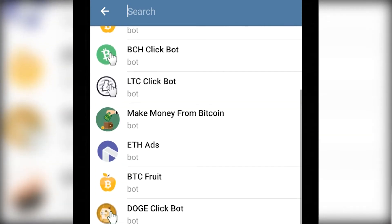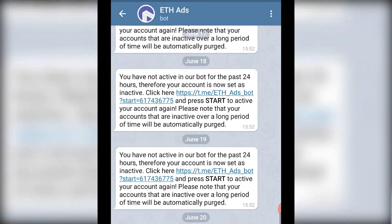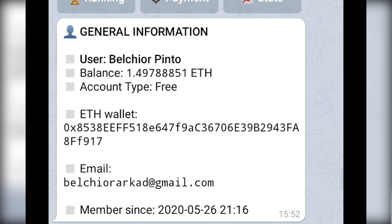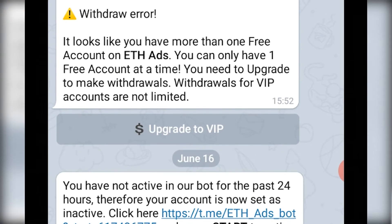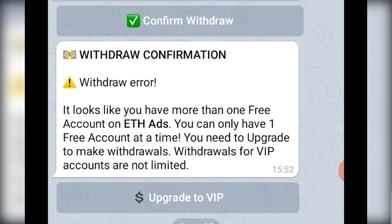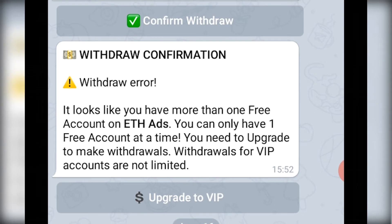The second bot is the ET Ethereum bot. At the beginning it was kind of different, and I already talked about it on my channel. But right now they are changing. My balance was about one ethereum and when I tried to withdraw they said: 'It looks like you have more than one free account on Ethereum Ads, you can only have one free account.' But I just have one account — this is just a lie so that you'll send money. You'll send the money and never see it again.